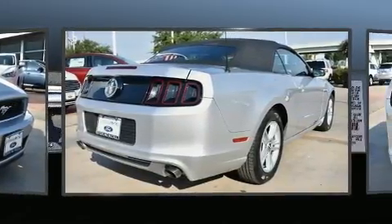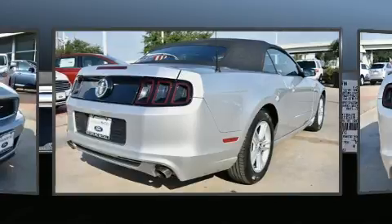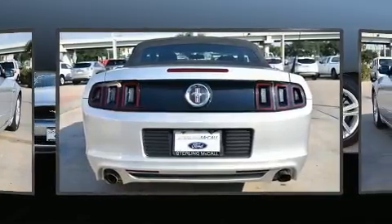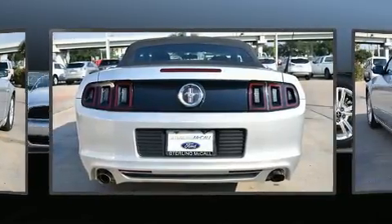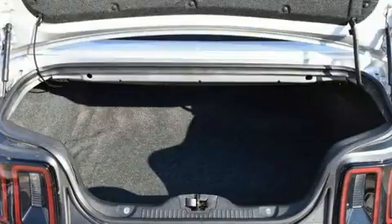Ford made sure to keep road handling and sportiness at the top of its priority list. Smooth gear shifts are achieved thanks to the refined six-cylinder engine, and for added security, Dynamic Stability Control supplements the drivetrain.